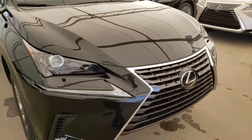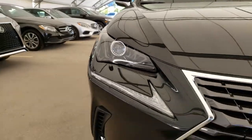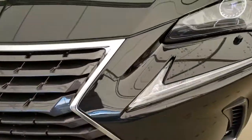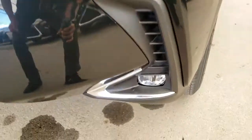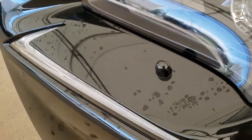Some of the features on this vehicle include Bi-Xenon HID headlamps, LED daytime running lights, fog lamps, and headlamp washers.